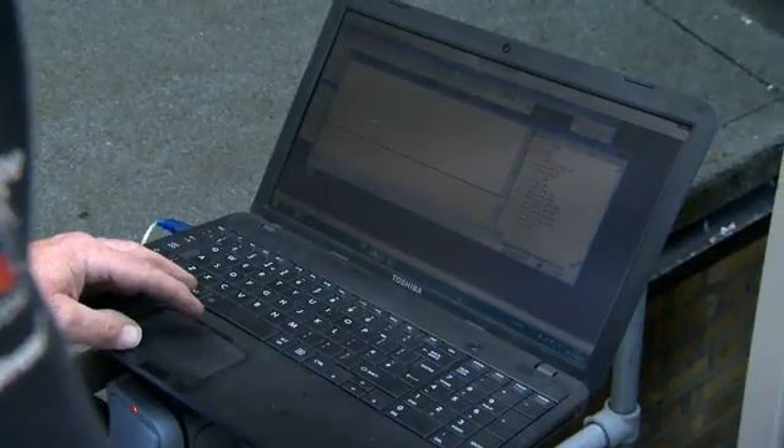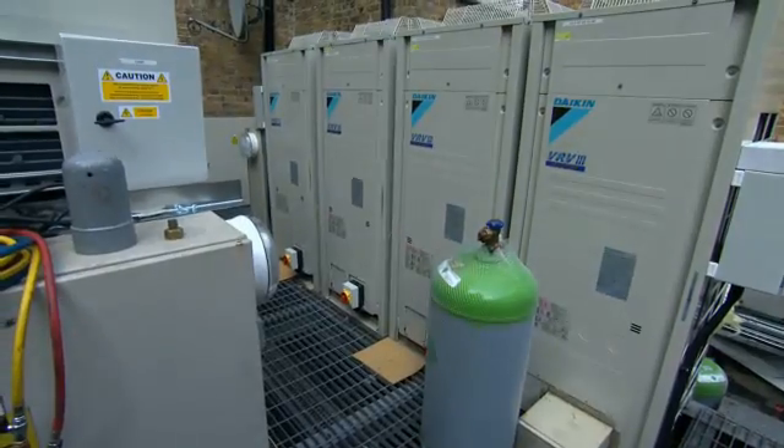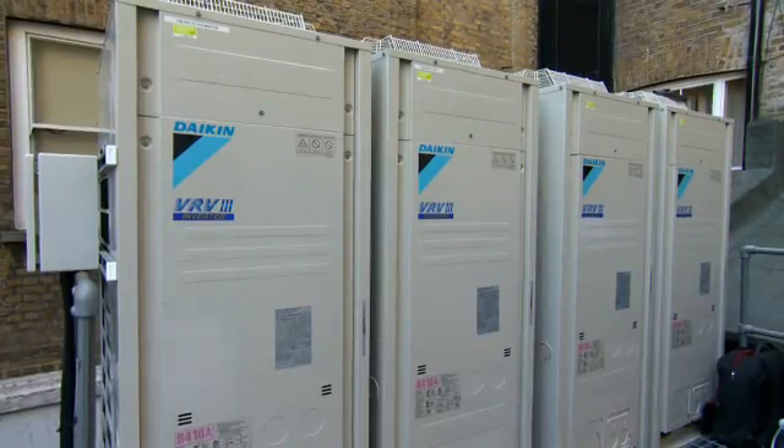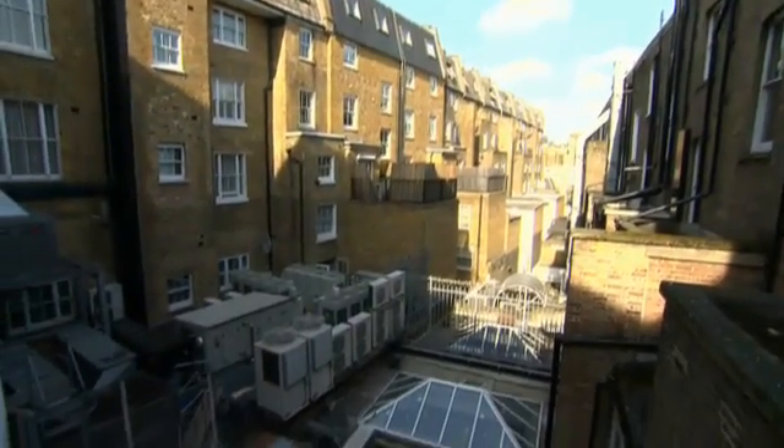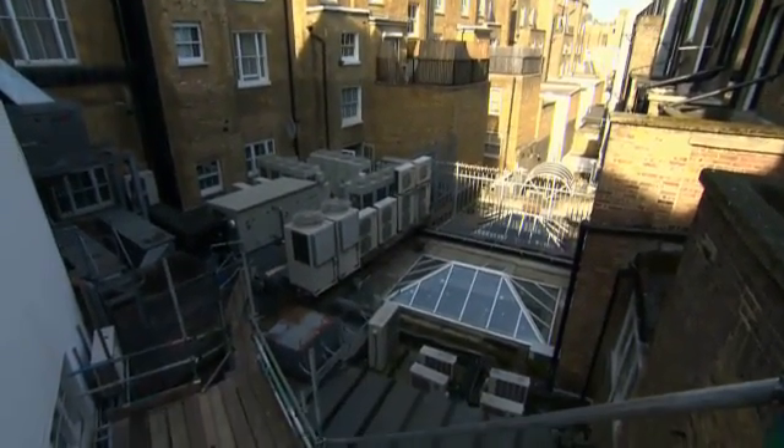Daikin's systems are being installed using the existing pipework. When you have such beautiful decor, the last thing you want is the disruption of having to remove ceilings to access existing pipework. To be able to just change things on the outside of the building — maybe the roof or the plant space — means you save money in terms of installation time, and also save the hotel money.